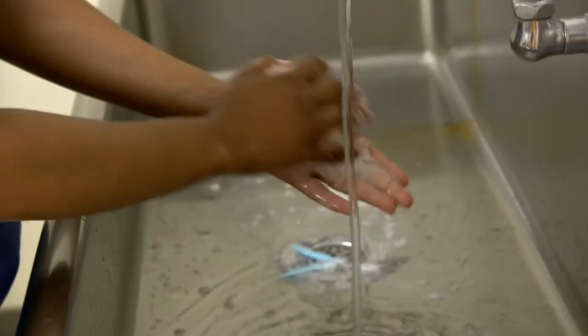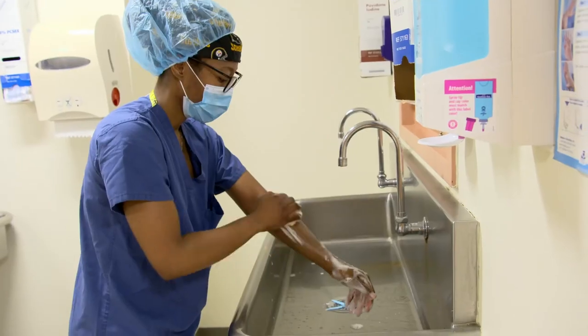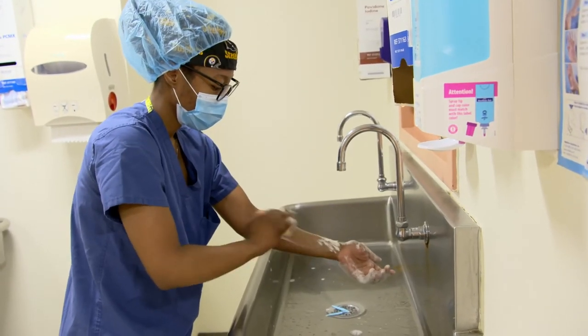We get to dabble in a lot of the different aspects of the field of podiatry. We have a wound care center here so we're able to get wound care training, and specifically within the operating room we're able to do a lot of elective cases.